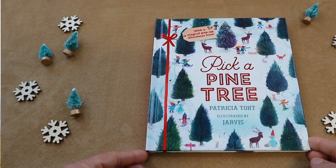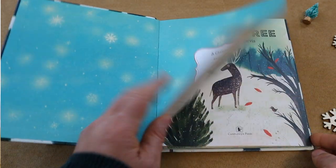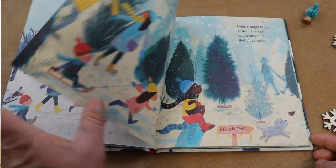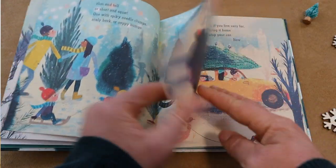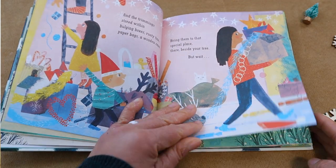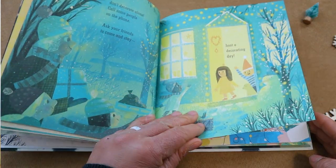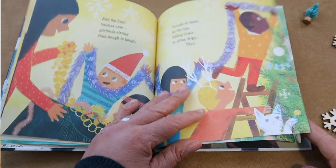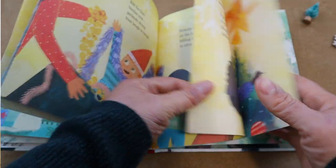The first picture book I have is called 'Pick a Pine Tree.' It says on the back: 'Pick a pine tree from the lot — slim and tall or short and squat, long straight limbs or branches bent, just smell that piney scent.' This is such a cute picture book that follows a family as they pick their perfect Christmas pine tree to kickstart the holiday season. I really love the rhyme and repetition in this book.